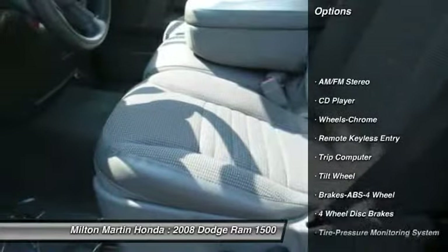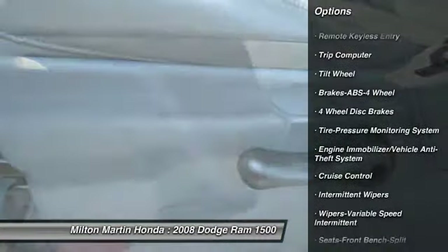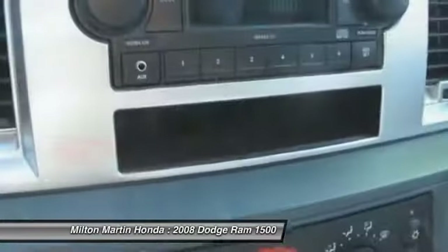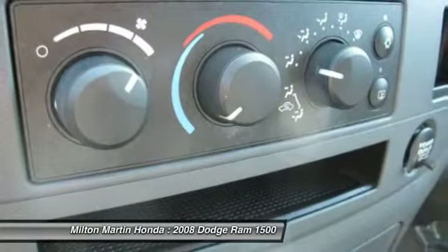Anti-lock braking system, air conditioning front, power steering, cruise control, AM FM stereo radio, trip computer, CD player, power windows, power door locks, remote keyless entry.